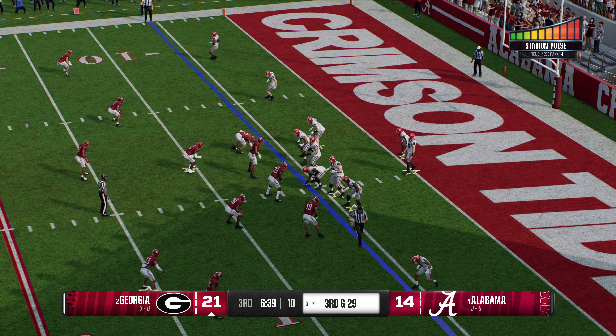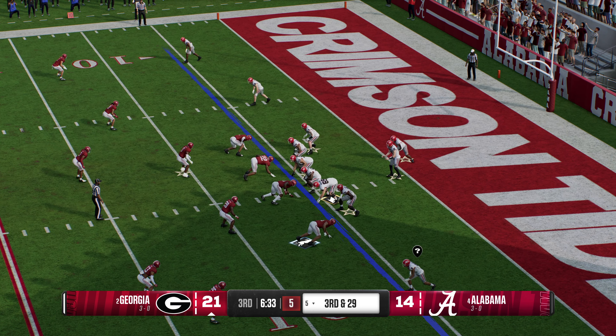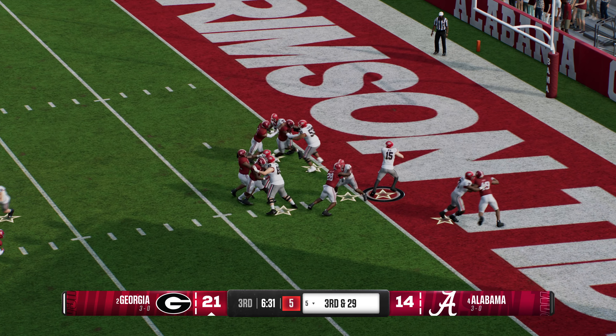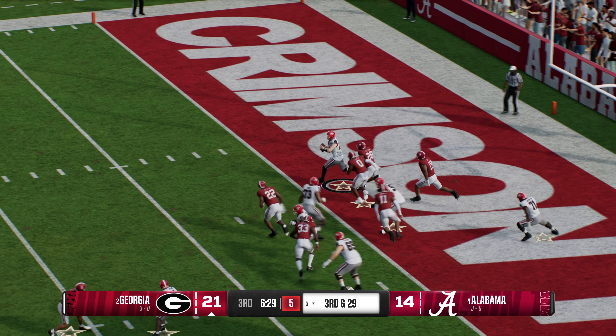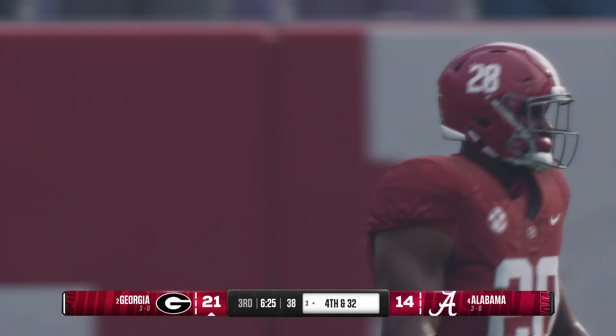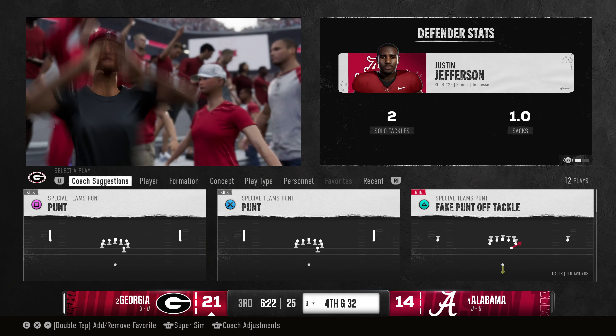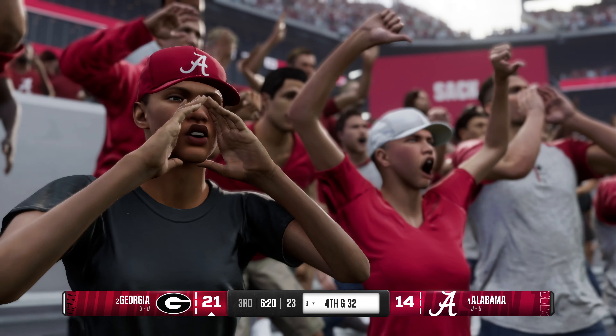Listen to this crowd noise — this stadium is vibrating. That's why this is such a tough place for visitors to play. Now in third and very long, looking to throw. They've got him again — that ferocious pass rush. Back-to-back sacks. Exactly what the coach, I'm sure, talked about at halftime.